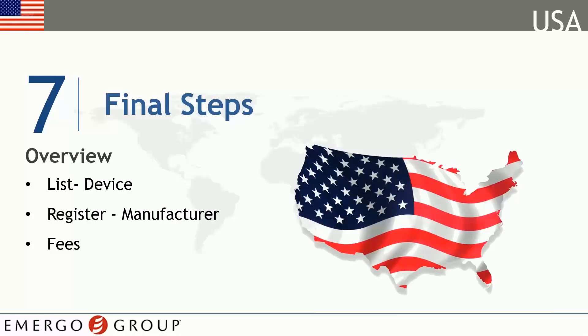It's been a long road, but there's light at the end of the tunnel. The last steps in the process of bringing your device to market in the U.S. include listing your device, registering your establishment, and paying the associated fees.